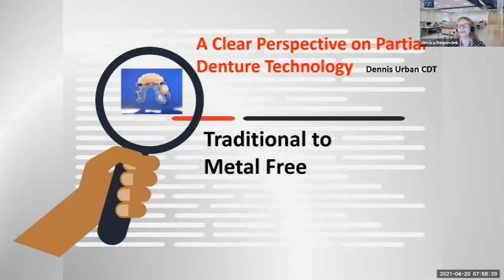Welcome to today's webinar in the Residence Series. It's called 'A Clear Perspective on Partial Dentures,' and it's being presented by Dennis Ervin, CDT and VP of Education and Training here at DSG. With that, I get to turn it over to our very own Adam Dreyfus, National Account Manager for DSG in the greater New York area. Take it away, Adam.